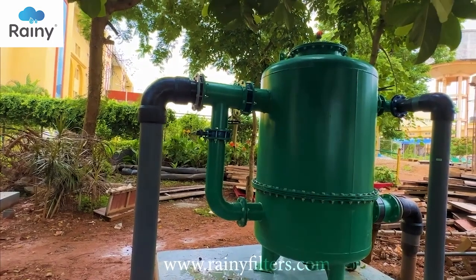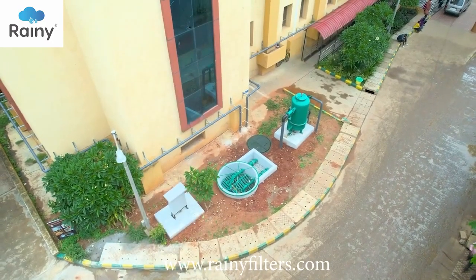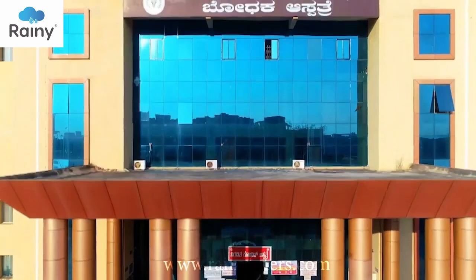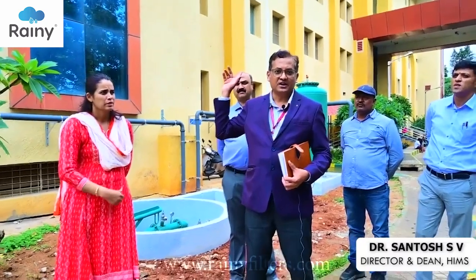Haven't we witnessed the remarkable method of recycling rainwater? Drop by drop by drop. Here's what the dean of this medical college, Mr. Santosh S. V., has to say about this technology.